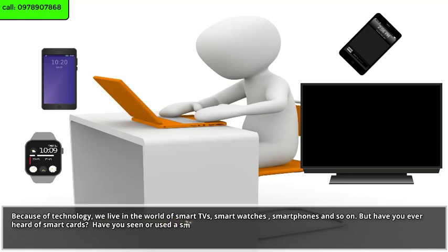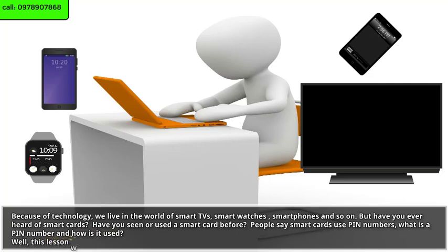Have you seen or used a smart card before? People say smart cards use pin numbers. What is a pin number and how is it used? This lesson will discuss the use of smart and magnetic cards as well as how pin numbers are used.